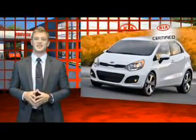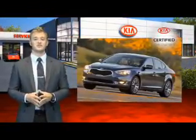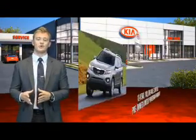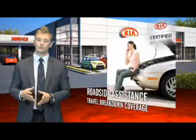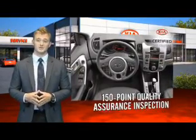When you purchase a Kia certified pre-owned vehicle, you are choosing a quality automobile that you can trust at a price you can afford. All Kia certified pre-owned vehicles come with a 10-year, 100,000-mile certified pre-owned limited powertrain warranty, roadside assistance, travel breakdown coverage, a 150-point quality assurance inspection, and a Carfax vehicle history report on eligible vehicles.